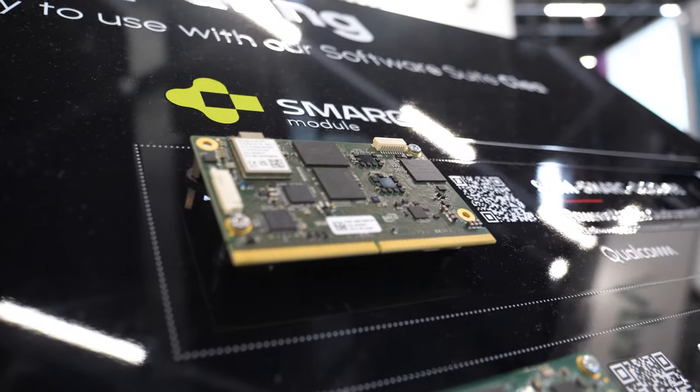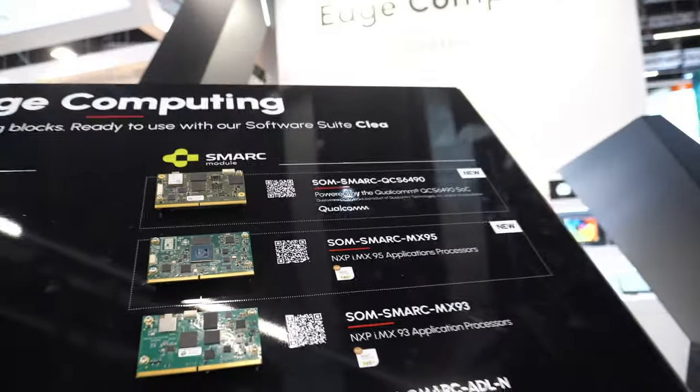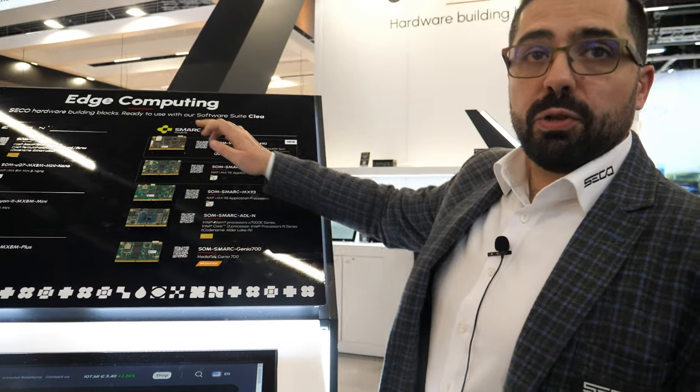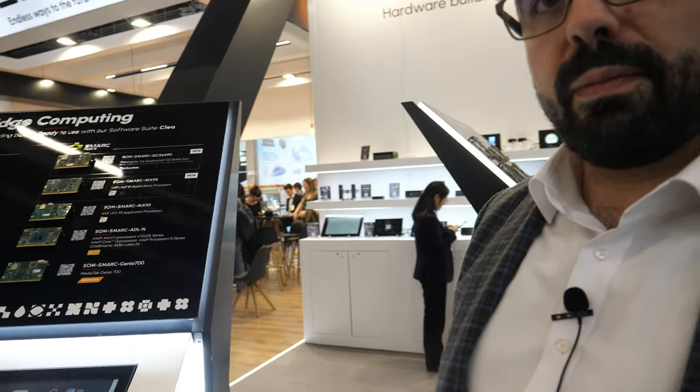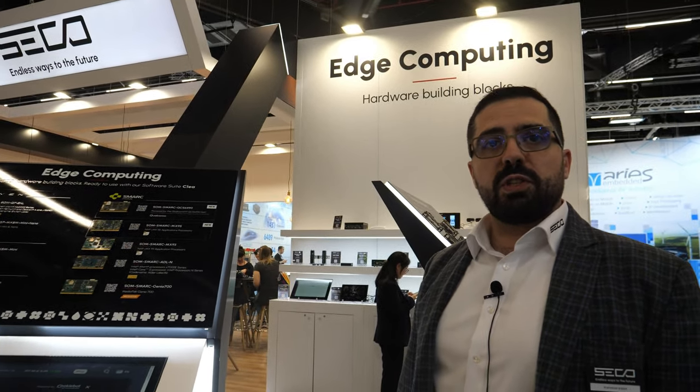Here we have an even more powerful AI accelerator — a dedicated NPU with 13 TOPS of power right in this module. It's very AI-optimized. The ARM proposition is now a very AI-focused proposition.